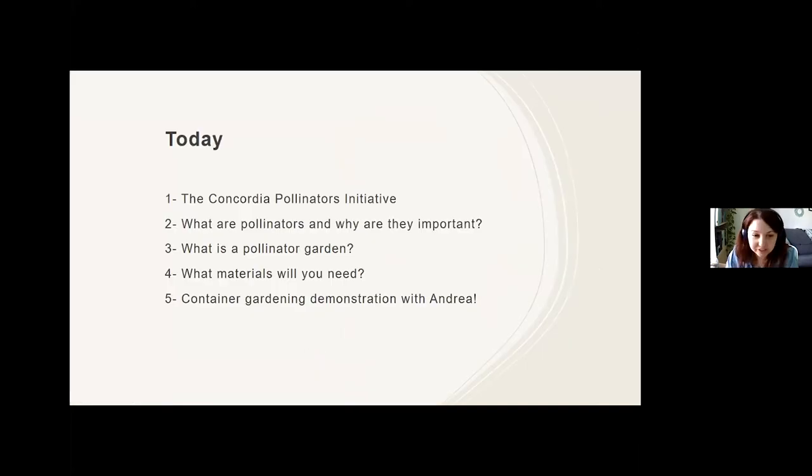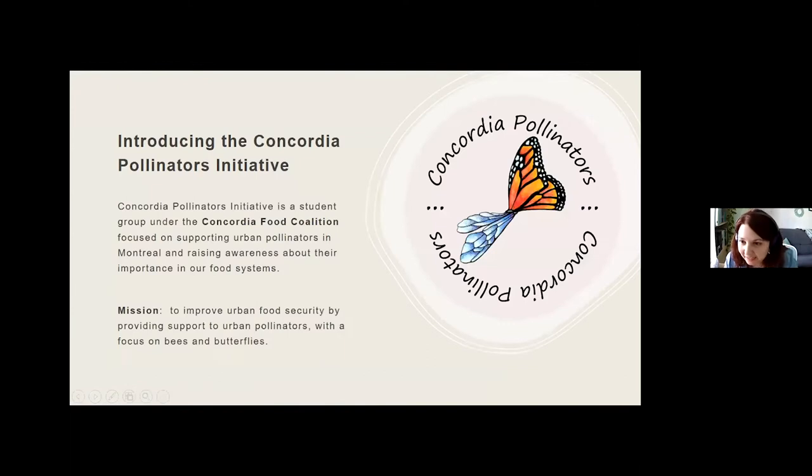We're going to begin with an introduction to the Concordia Pollinators Initiative, then talk about what pollinators are and why they're important, what a pollinator garden is, the materials you need to create your own, and then we're going to get our hands dirty with Andrea in the demonstration portion. Without further ado, I'll hand it off to Faye and Hannah — you can come on, unmute yourself, and just let me know when you want me to change your slide.